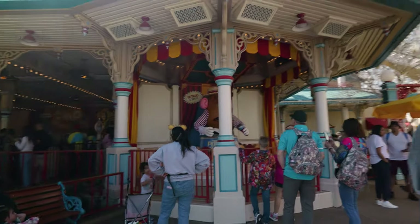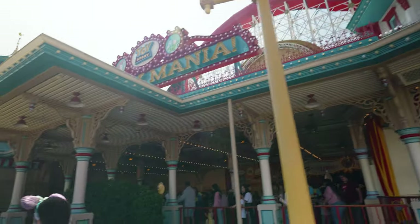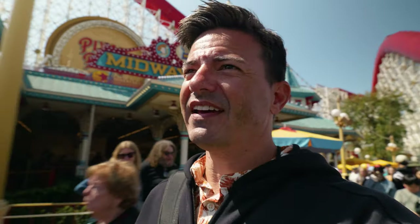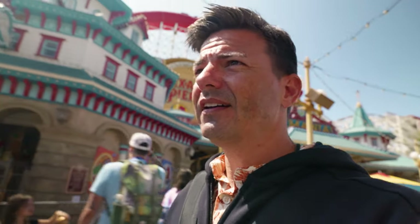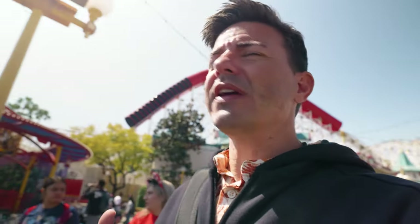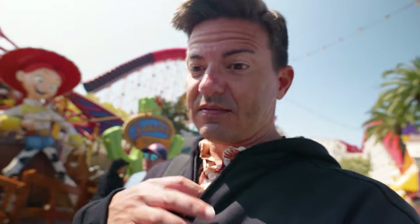I like the way all the ride queues are outside here because of the California sun. The California sun is weird — in the sunshine it's actually very warm, but as soon as you get into the shade it's actually quite cool, like you need a hoodie or jacket. In Florida, even in the shade it's really hot. What a fun place this is — I do like it here.